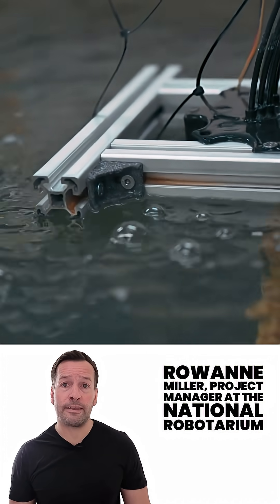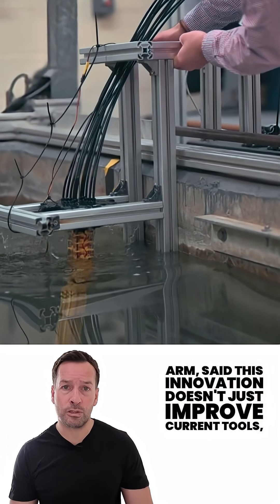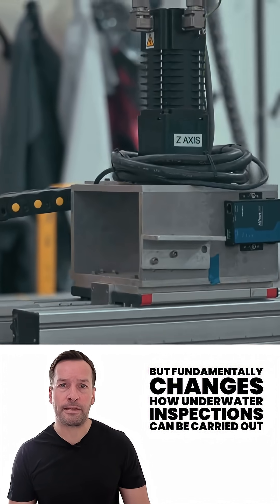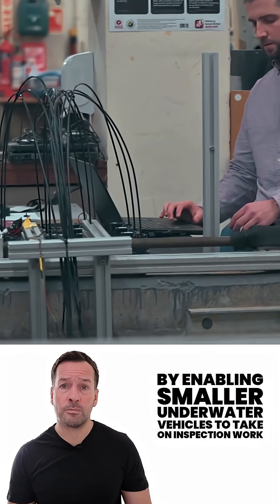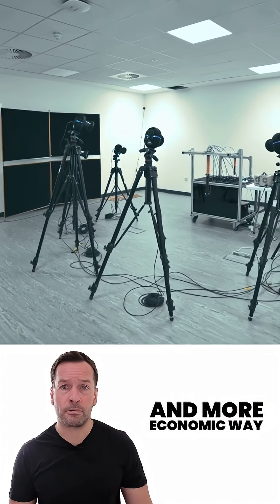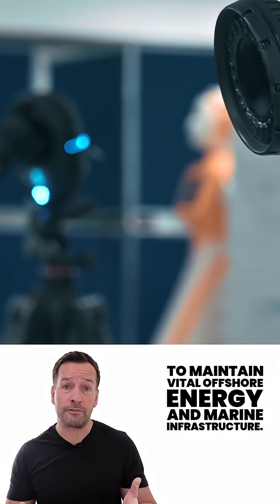Rowan Miller, project manager at the National Robotarium, said this innovation doesn't just improve current tools, but fundamentally changes how underwater inspections can be carried out. By enabling smaller underwater vehicles to take on inspection work without larger vessels or divers, this technology offers a safer, more sustainable and more economic way to maintain vital offshore energy and marine infrastructure.